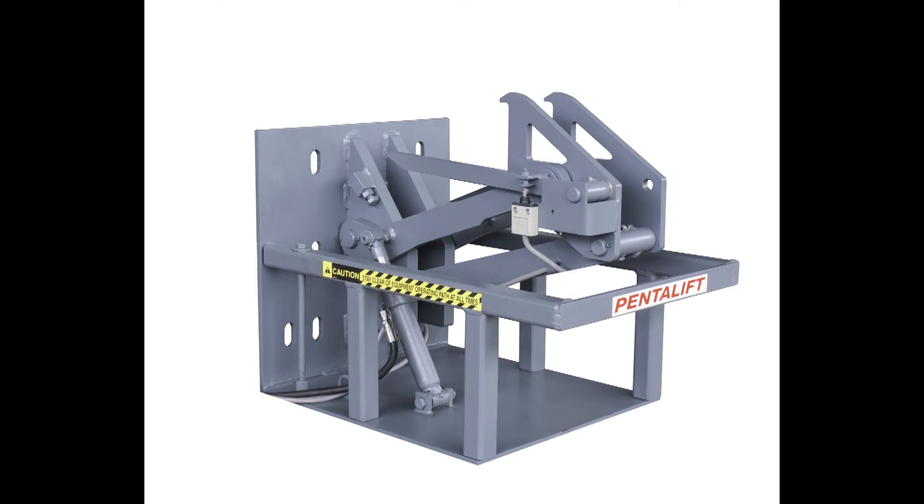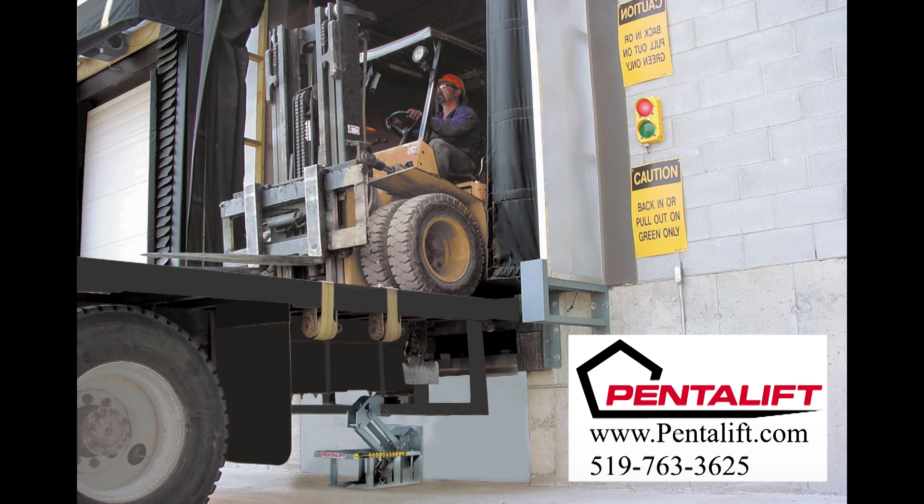Penlifft's flood-proof design HFR-32 vehicle restraint provides prolonged, reliable operation of this important piece of safety equipment at the loading dock. For additional information on this product or any other Penlifft loading dock product, please visit Penlifft.com or contact us directly.